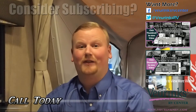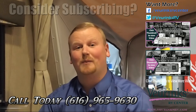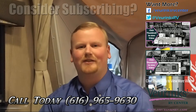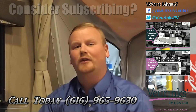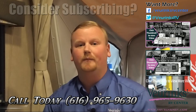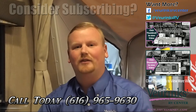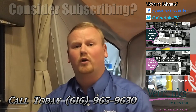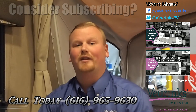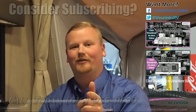Thank you for taking this video tour with me on the 2016 Dutchman Kodiak 172E. Again, my name is Matt Vierink, the sales manager here at Vierink's RV Center, where we've been family-owned and operated since 1954. If you found this video helpful, would like more information, or would like to buy this trailer, give my sales department a call at 616-965-9630. We were also awarded the RV Business Blue Ribbon Award, meaning we're one of the top five dealers in the nation. We are here to earn your business and we look forward to hearing from you.